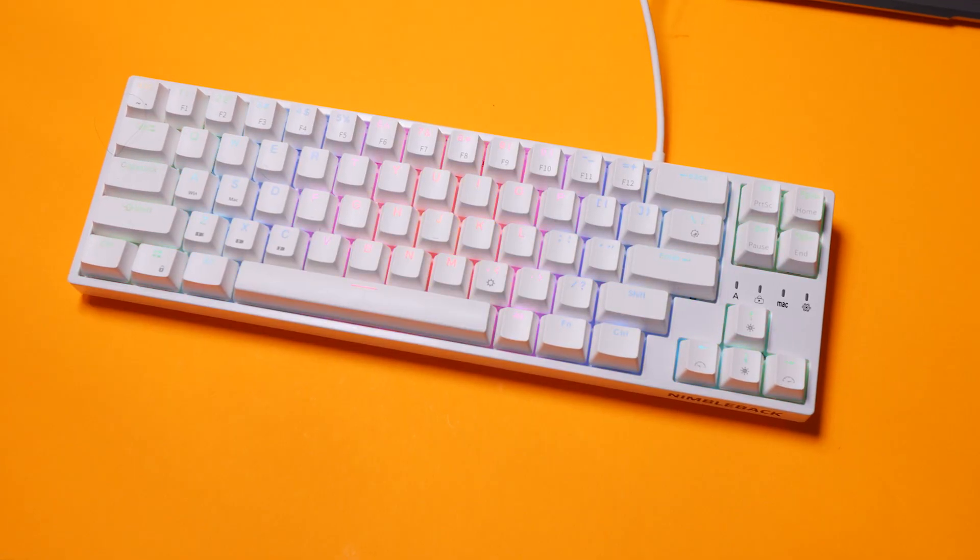My only little annoyance is that if I'm watching a video and want to adjust the volume, if the keyboard's asleep the volume knob does not work. I have to press another key first — usually I'll just pause the video, hit resume, then adjust the volume. It's a small annoyance, but it happened so often that I feel like I want to complain about it. You can adjust the sleep timeout in the software as well.